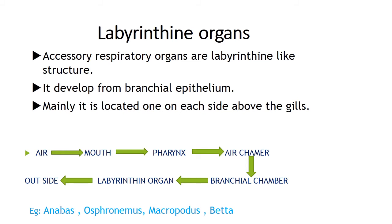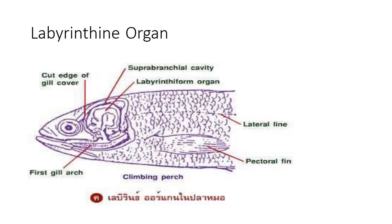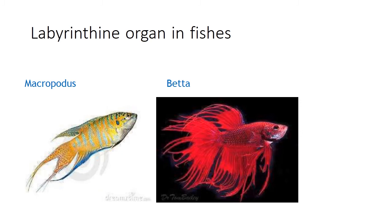The labyrinthine organ is a modification of wavy plates which are outgrowths of the upper part of the first branchial arch, covered by a highly vascularized membrane. It features a supra-branchial cavity and the labyrinthine form, found in Anabas, Osphronemus and Macropodus.